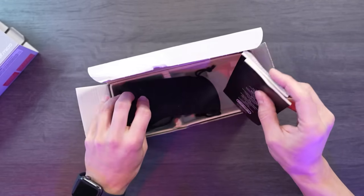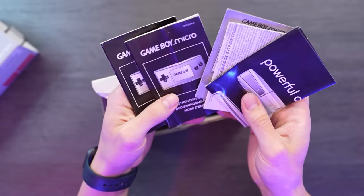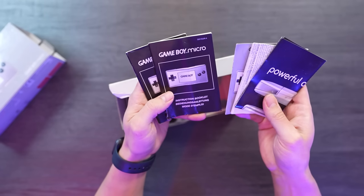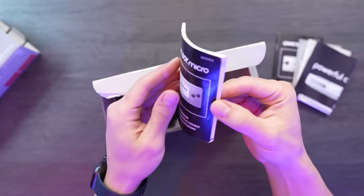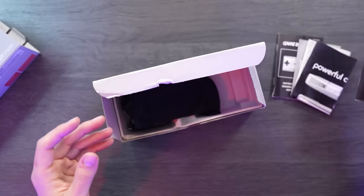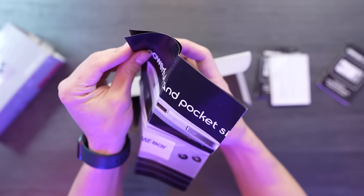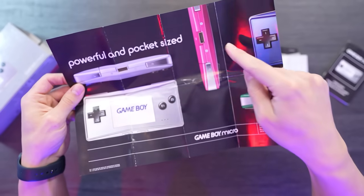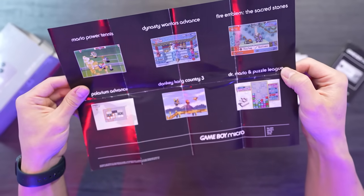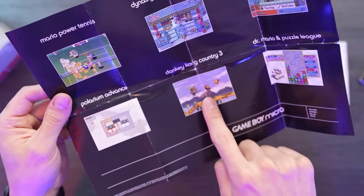The packaging inside doesn't seem to be too impressive either, if I'm honest. It appears we have the manuals, which thankfully don't seem to be in pristine condition. They're available in various languages, including Spanish. It's not bad, considering it wasn't sold to me as something brand new. Additionally, there's some promotional material from the micro era, showcasing the variety of colors that were available. It's accompanied by some fantastic games to enjoy on this console, such as Dynasty Warriors, Mario Power Tennis, Donkey Kong Country 3, Dr. Mario, and Fire Emblem. These were all fantastic games back in the day.